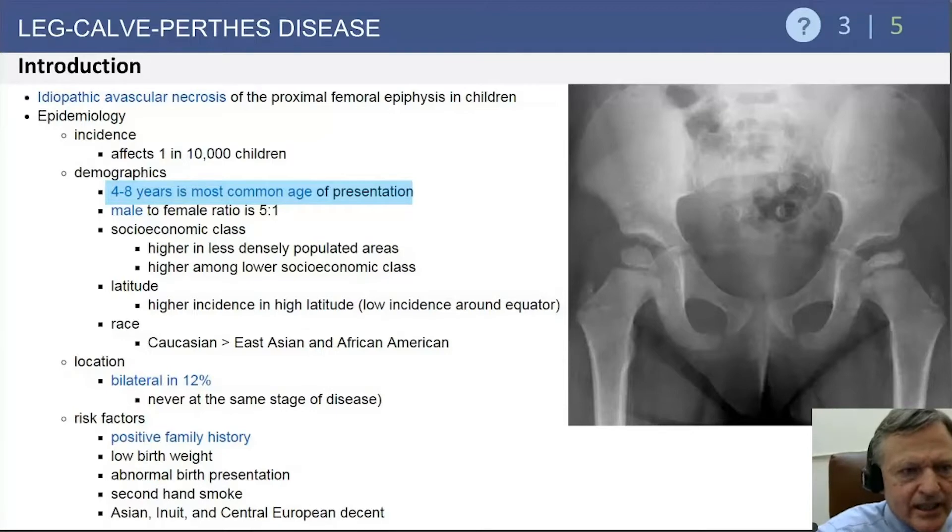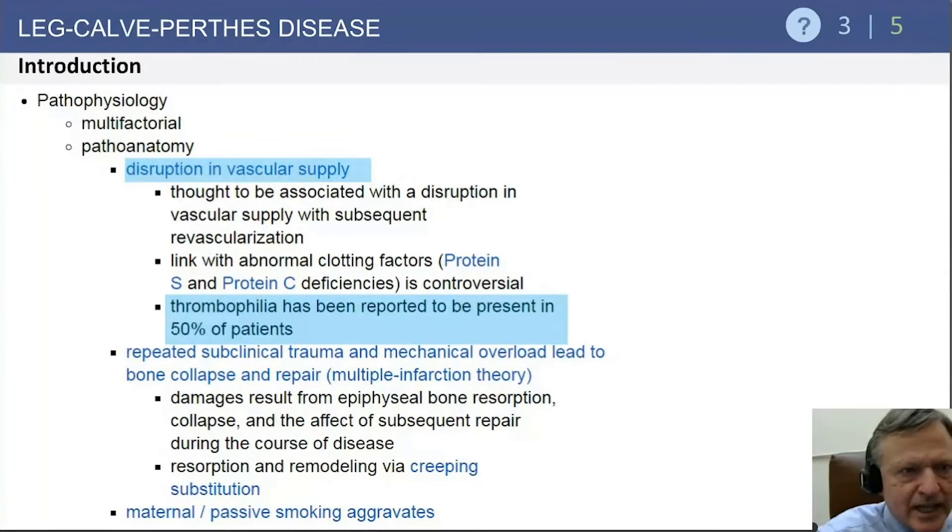Bilateral involvement occurs in about 12% of cases. Risk factors include low birth weight, positive family history, abnormal birth presentation, and secondhand smoke. The pathoanatomy involves disruption of the vascular supply and a link with abnormal clotting factors. Thrombophilia is a potential risk factor in 50% of cases, relevant if you later operate on these patients.